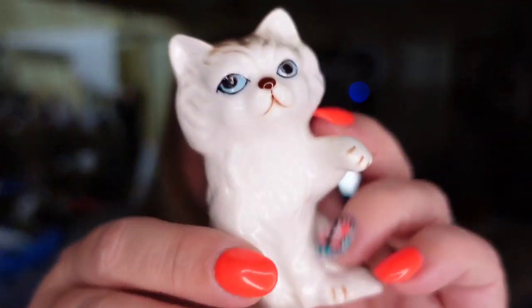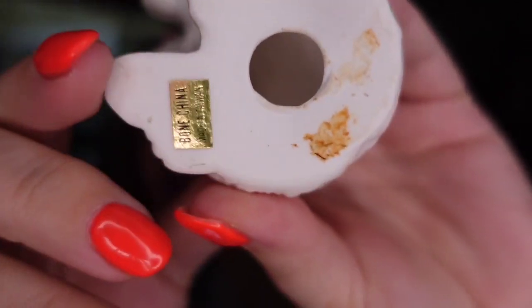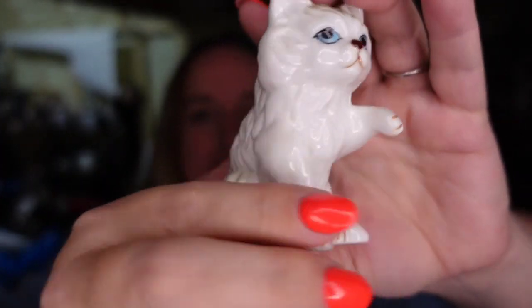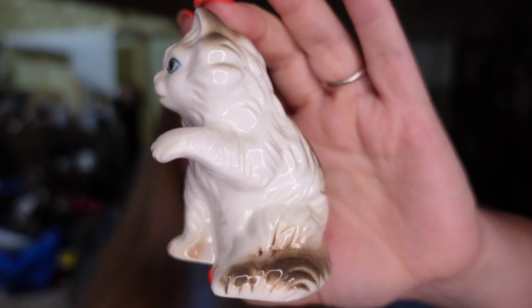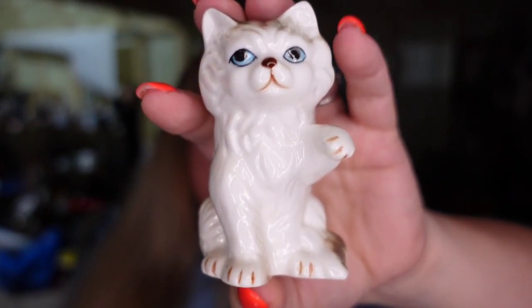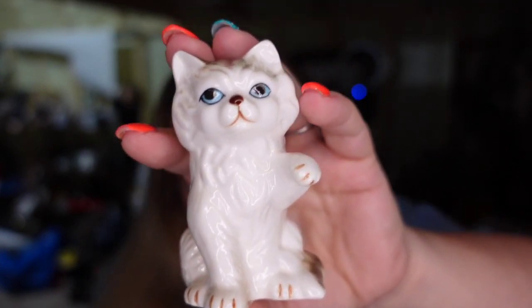Up next is a little kitty cat — super cute little blue eyed Persian. She is marked on the bottom. She is Norcrest and she sold in about five to six months for $13.80. I paid less than a dollar, so she's going to be about a $10 profit. I like selling these little figurines — they're breakable, but not horrible as far as packing and shipping them.